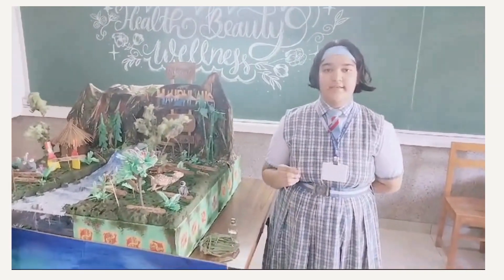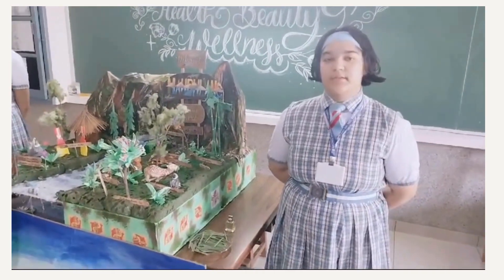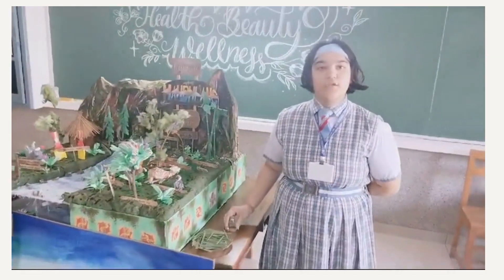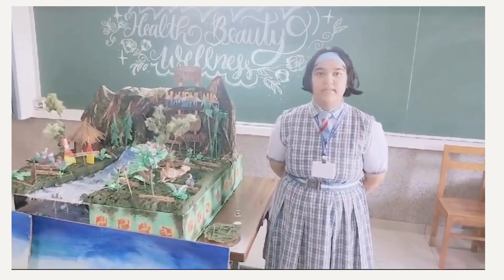Here is one example. Take lemongrass leaves and blend them with coconut oil. Then keep it for one week. After that, strain it, and you will get lemongrass oil. It is also used for hair growth and as a mosquito repellent. Thank you.